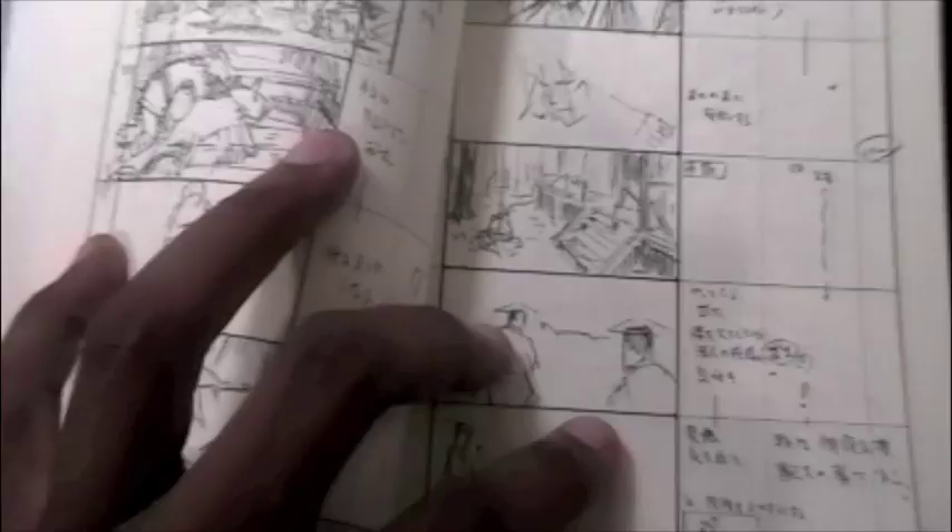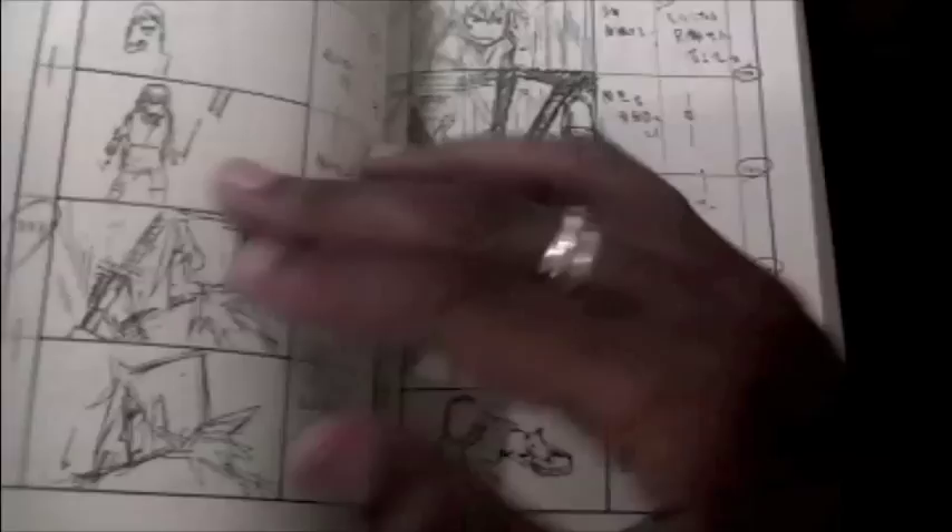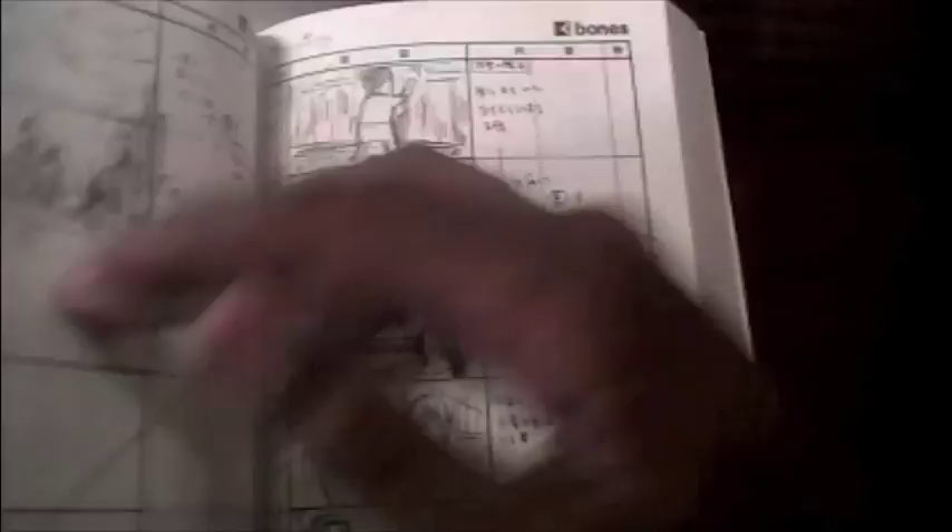I'm a fan of that — if you have the skill and ability to do it, by all means. As you can see here, these are all the boards of the entire movie and it's really educational. The staging, the cutting, the way these guys set up their shots, sequences, and pacing is just really dope. These boards are in Japanese, but it's about the images for me. You can see it's a really treasure trove of sequencing and storytelling goodness.